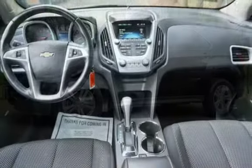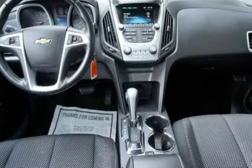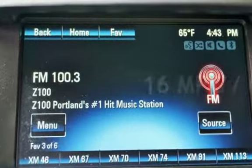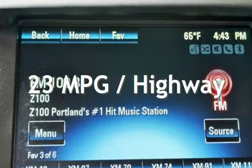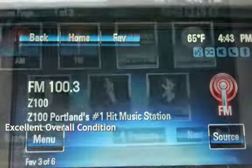This Chevrolet has less than 78,000 miles on the odometer. Estimated fuel economy for this vehicle is 16 miles per gallon in the city and 23 miles per gallon on the highway. This vehicle is in excellent overall condition.